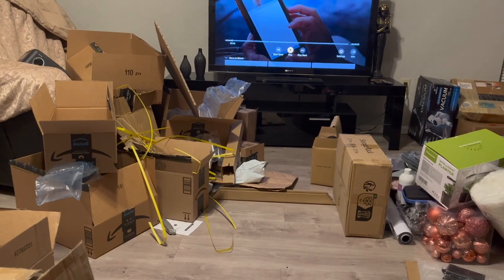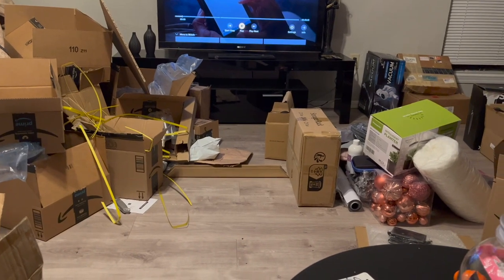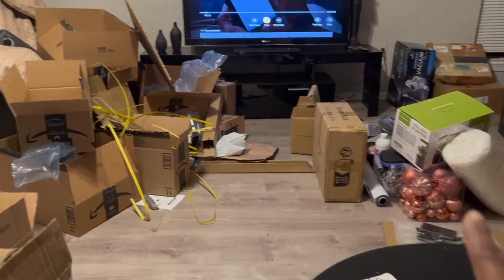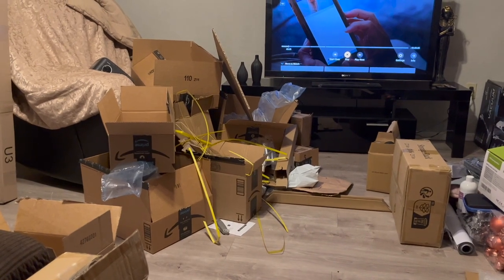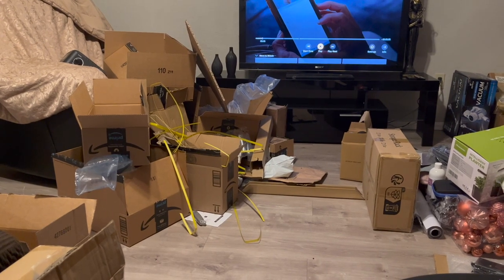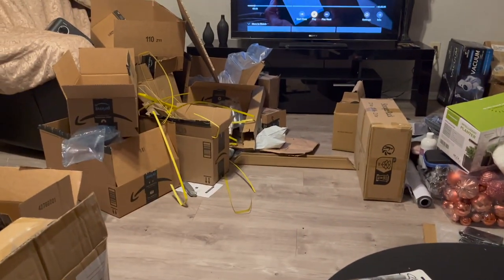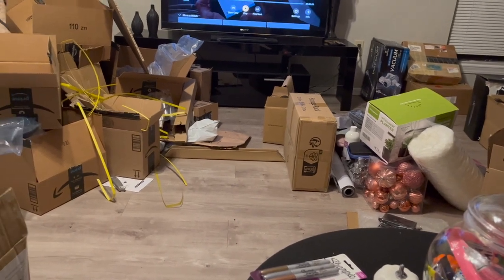I just got done filming my huge Amazon haul unboxing. All the stuff is right over there — behind the scenes of a YouTuber! All the trash is over here, so I need to break down these boxes and put all the trash together. My goal is to get it all into that one big box right there, then start distributing stuff to the rooms it needs to go in.